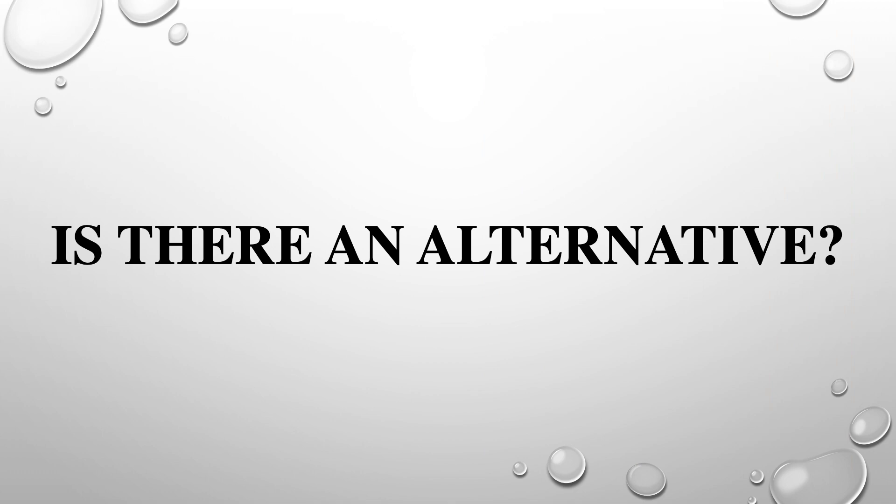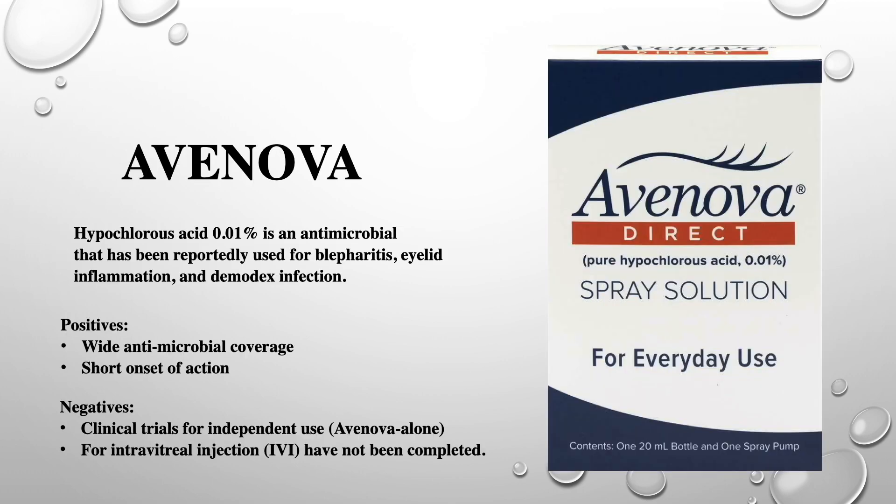The question is, is there an alternative? Hypochlorous acid 0.1% has long been used as an antimicrobial in medical specialties like ear, nose, and throat, dermatology, and plastic surgery. Like povidone iodine, it offers wide antimicrobial coverage and a short onset of action. Though clinical trials for intravitreal injection have not been completed, it has been widely used for blepharitis, eyelid inflammation, and demodex infection.